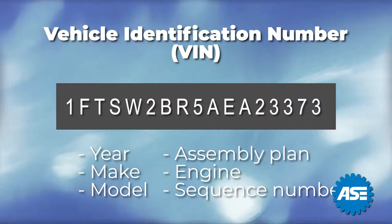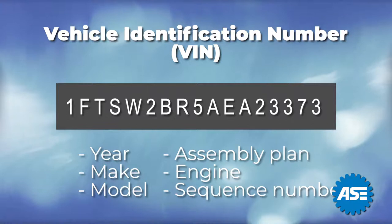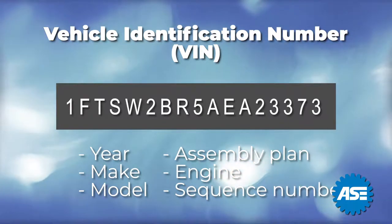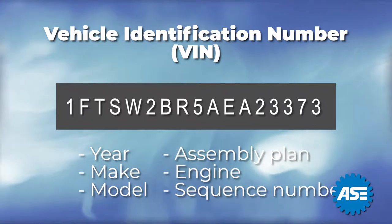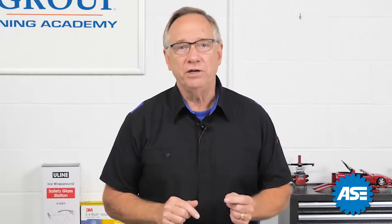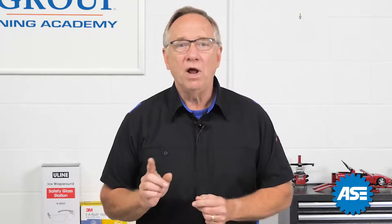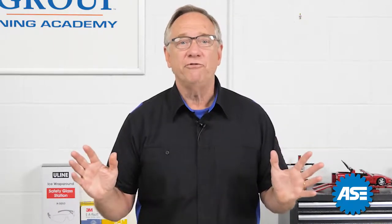If yours does not, here are a few things to be sure to remember. First and foremost, get the VIN. This 17-digit number holds many of the required data points about the vehicle. It can, in many cases, tell you the year, the model, the assembly plant, the engine, and even the sequence number that the vehicle was produced in. Most information systems today use this number to decode many things about the vehicle. It's imperative that you capture this information correctly. One number or digit off on the VIN and you're either void or have a completely different vehicle.